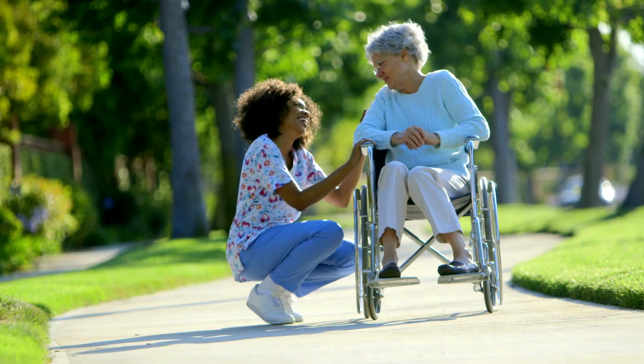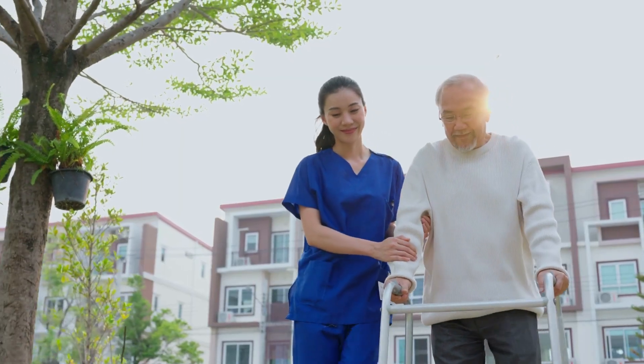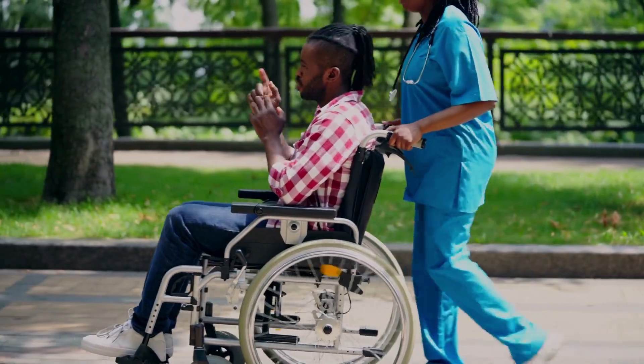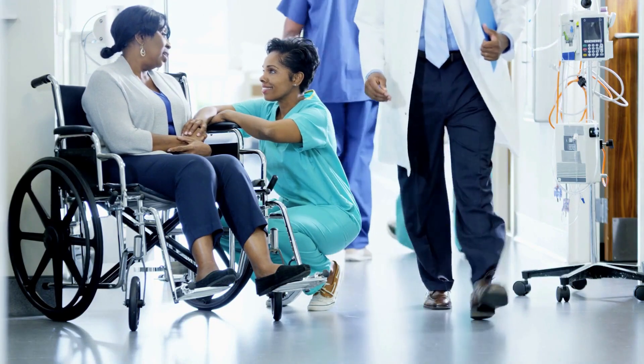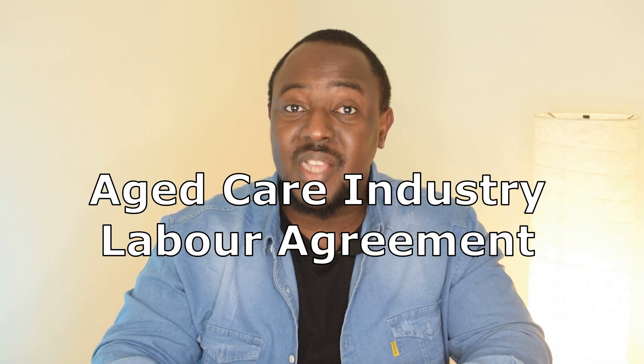Hello guys, welcome back to the channel. My name is Kwame Chumesi. Good news guys — as I said in my last video, if there's any good news, I'm going to switch on my camera and bring you a step-by-step process. This video basically goes for people that have qualifications or experience in assistance in nursing, support workers, personal care assistants, aged carers, or disability carers living overseas and thinking of migrating to Australia. The government has released something called the new aged care and disability industry labor agreements.